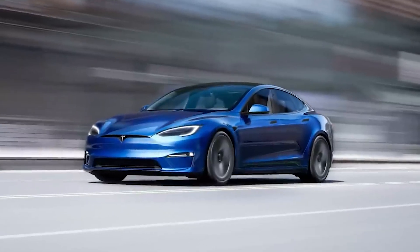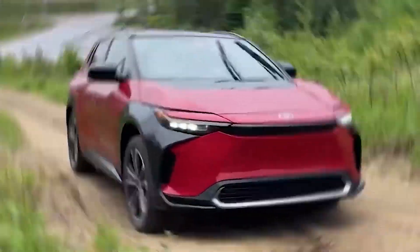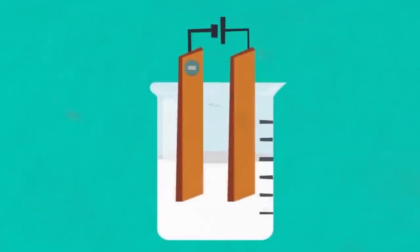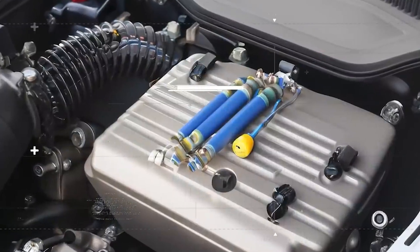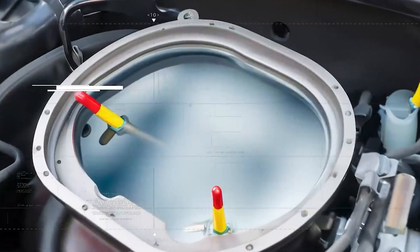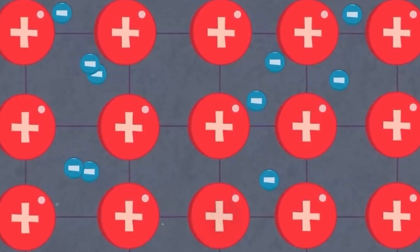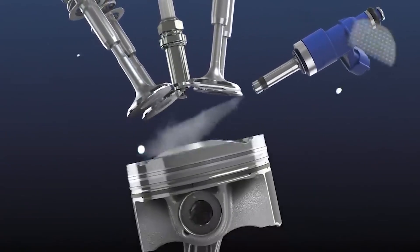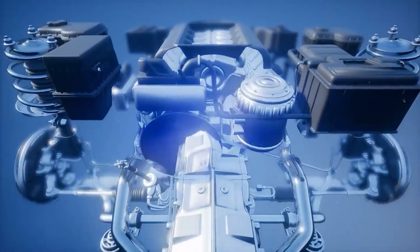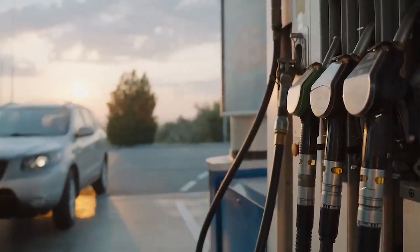Now let's look at how this innovative engine functions, starting with the electrolysis process. Technical explanation of Toyota's engine: Electrolysis is the foundational process behind Toyota's hydrogen fuel technology. The process involves using electricity to separate water, H2O, into its components — hydrogen and oxygen — in an electrolyser. An electric current flows through two electrodes placed in the water: the positive electrode, or anode, attracts oxygen atoms, while the negative electrode, or cathode, attracts hydrogen atoms. This efficient and clean separation process produces hydrogen gas that can be stored and used as fuel, with oxygen released as a by-product.